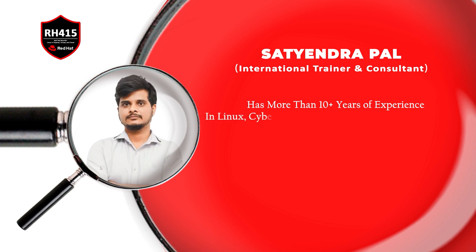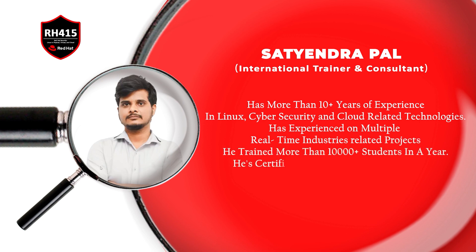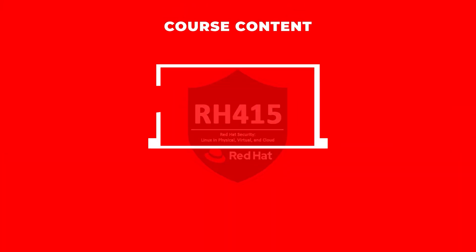Satyendra Pal has more than 10-plus years of experience in Linux and related technologies, has experience on multiple real-time industry-related projects. He has trained more than 10,000-plus students in a year. He is a certified professional with high-grade, having strong theoretical and practical knowledge. With this kind of expertise, let's see what we're going to learn in this course.